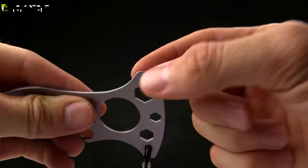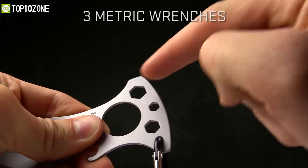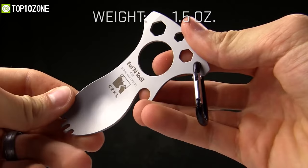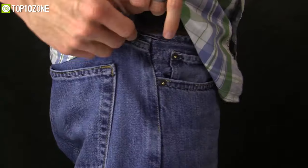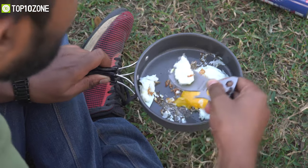Other than that, you'll also get flathead screwdrivers and metric wrenches, which will come in handy to tackle everyday tasks. Lastly, it weighs only 1.5 ounces and has cutouts for your hands in order to hold it snugly. Overall, keeping the CRKD Eating Tool with you will be handy as you'll be able to eat your favorite food easily.